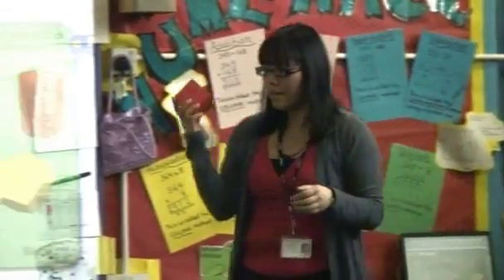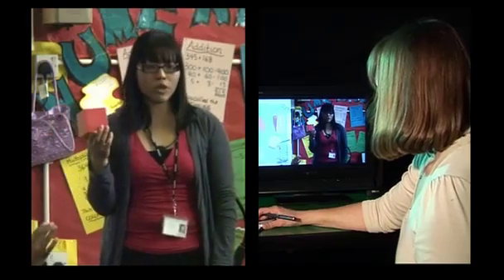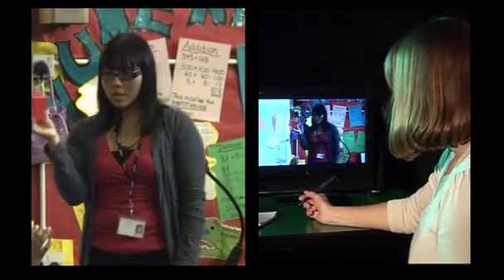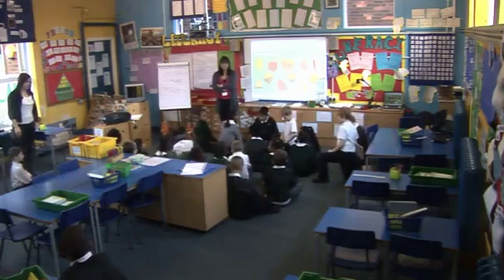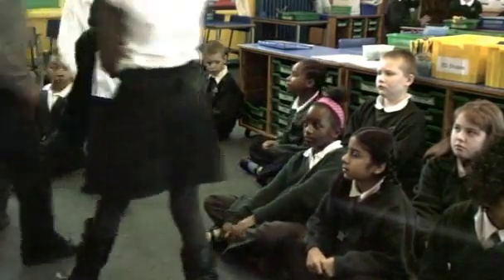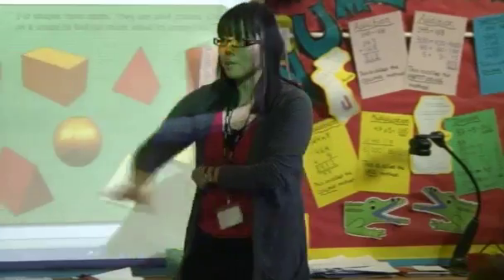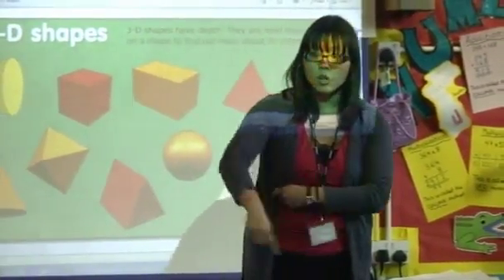Ivan asks who can point to an edge, then says she wants to see who's sitting really beautifully with hands straight up. She directs pupils to get their activity sheet from the back — activity three — and complete it in their books. She organises groups: cylinders working with her, spheres and pyramids working with Miss Thompson.